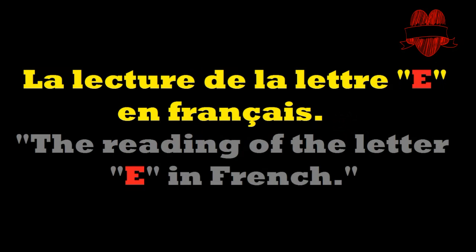Bonjour! Hi guys! Today we're gonna be learning the vowel E in French. La lecture de la lettre E en français. The reading of the letter E in French.